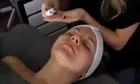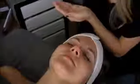Just take two to three drops on your fingers and pat all over the face and neck.